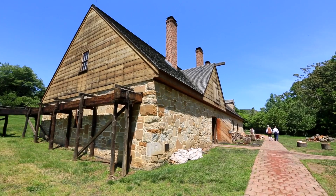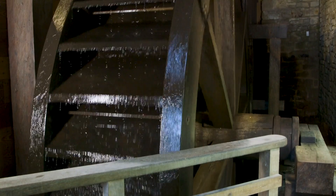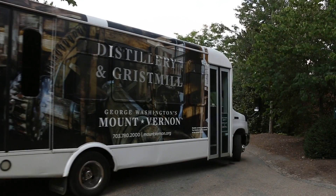Did you know that George Washington owned one of the largest distilleries in America? Your admission ticket includes a visit to his reconstructed distillery and Grist Mill. Here, you'll see innovative technology at work and learn how Washington became one of the most successful whiskey producers of his time after retiring from the presidency. It's a quick three-mile drive from the estate, and free shuttle service is also available.